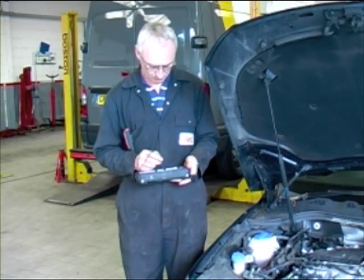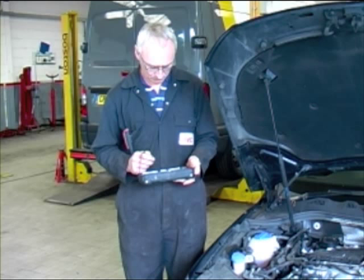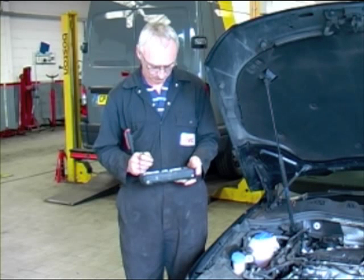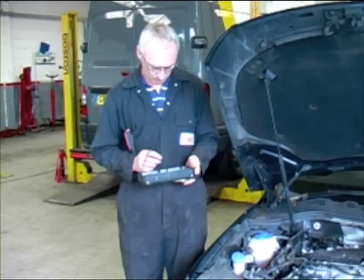The technician has connected the diagnostic tool to the vehicle and is scanning for OBD error codes. The OBD, or onboard diagnostic system, is there to detect, record, and display error codes which occur in emission control relevant components. The intention is to prevent severe damage to engine components and reduce the car's negative impact on the environment.